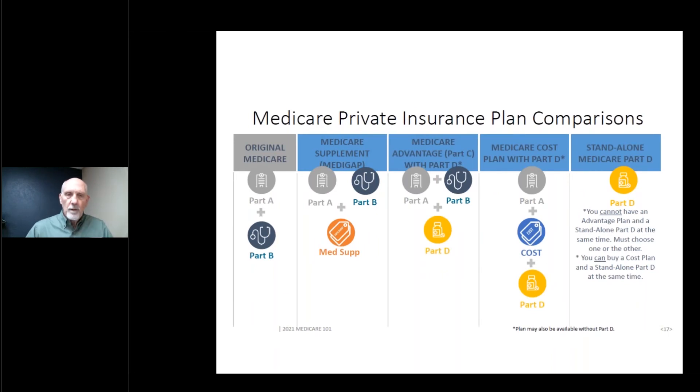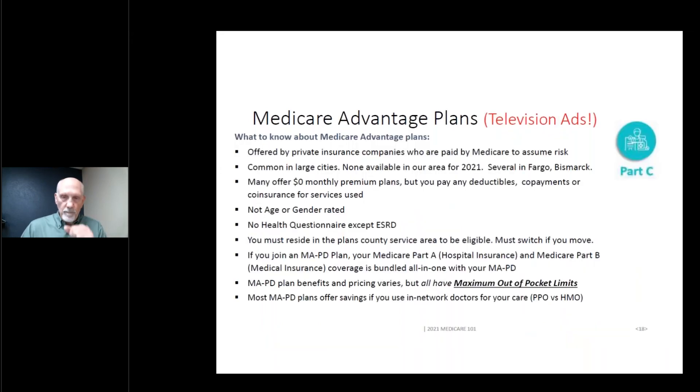There are all kinds of private insurance policies you can buy to supplement Original Medicare. On the screen you can see Original Medicare, then Supplements, Advantage Plans, Cost Plans, and Standalone Part Ds. We'll get into the details of each of these.